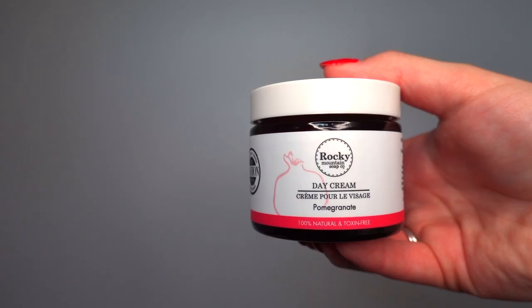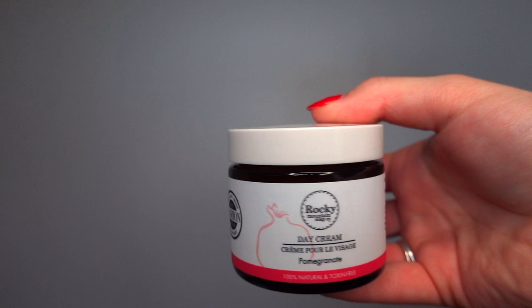Once I've toned my face it's time to put on lotion to put moisture back into my skin. Again, two options. The first is by Rocky Mountain Soap Company — their pomegranate day cream. This is great for the morning. You smell fresh, you feel fresh, and the smell just makes you feel healthy. I really like this lotion because it's thick enough to keep my skin moisturized but thin enough to wear under makeup without making my skin look oily or greasy.